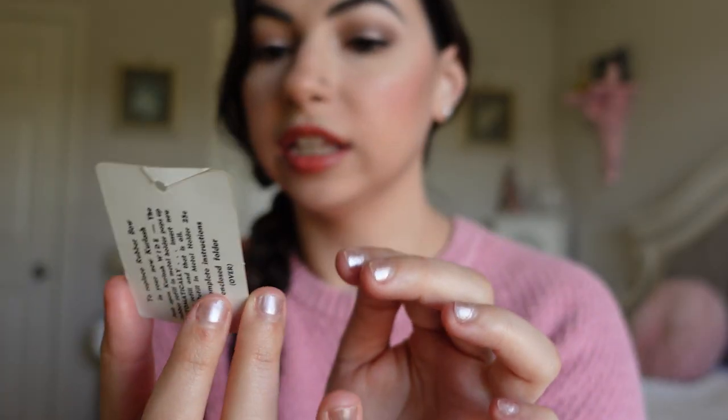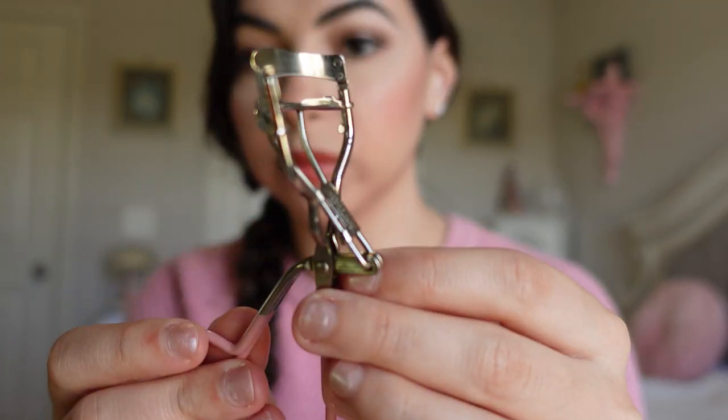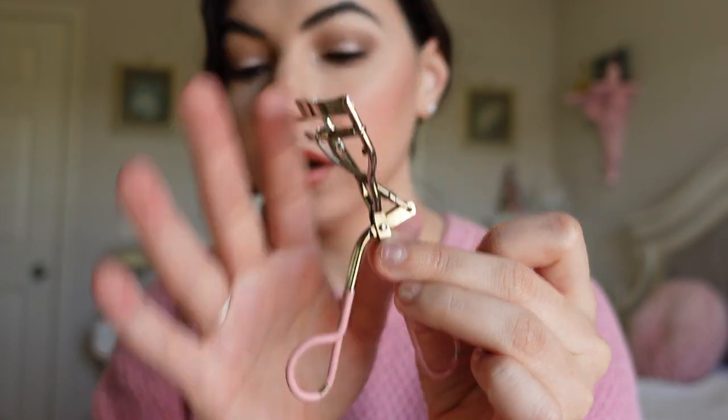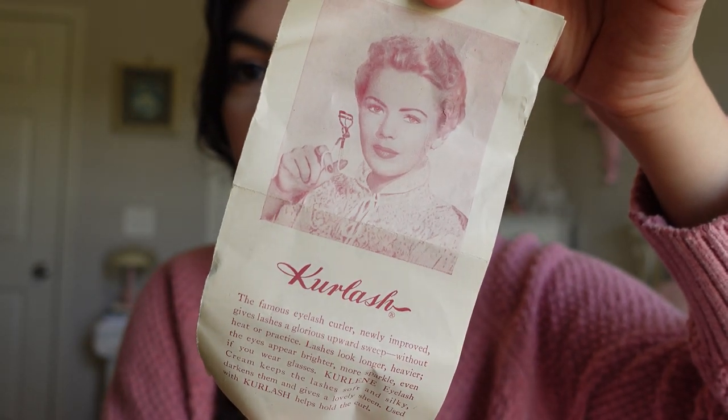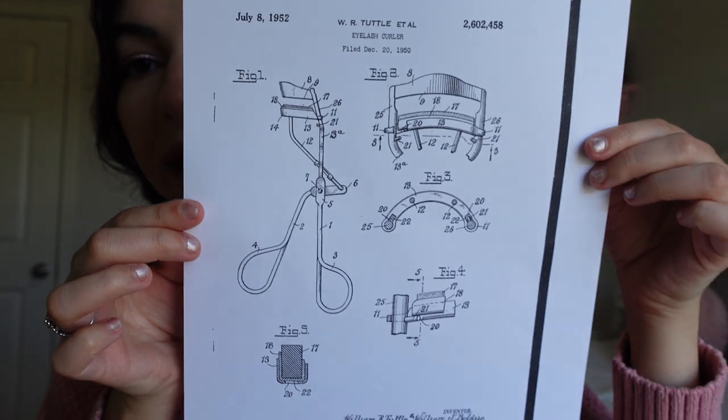And then on the inside there are a couple things as well. It says 'now you have the new Curl Lash with exclusive automatic refill' and it tells you how to replace the little rubber piece. This one did not come with the rubber piece, but I ended up buying some. Here is the little insert that came inside — how amazing. I absolutely love it. It tells you about the product, about their tweezers that they're also selling, and I also even printed out the original patent.